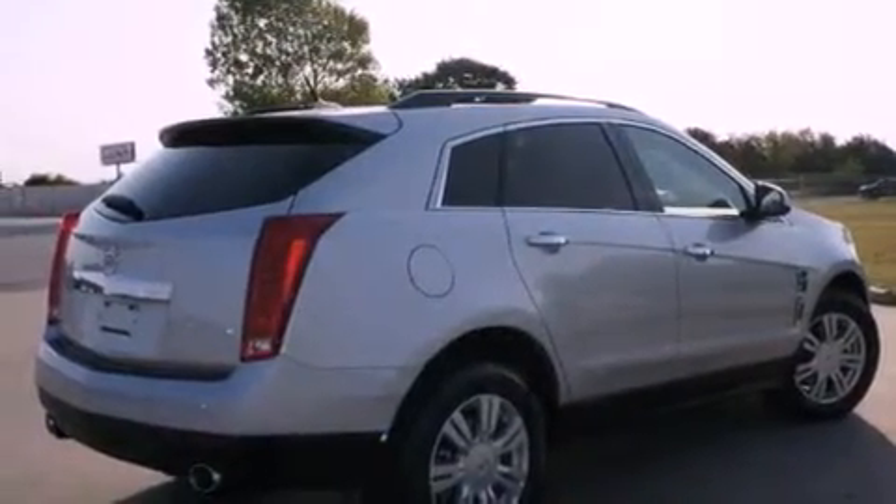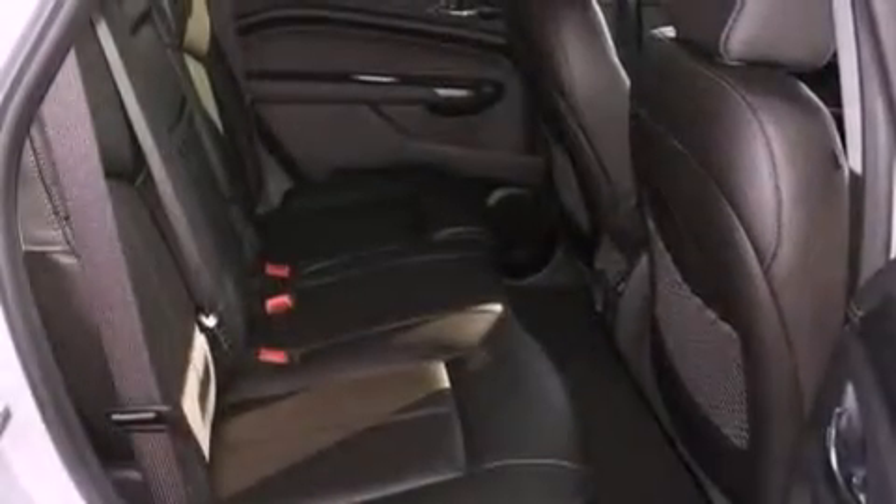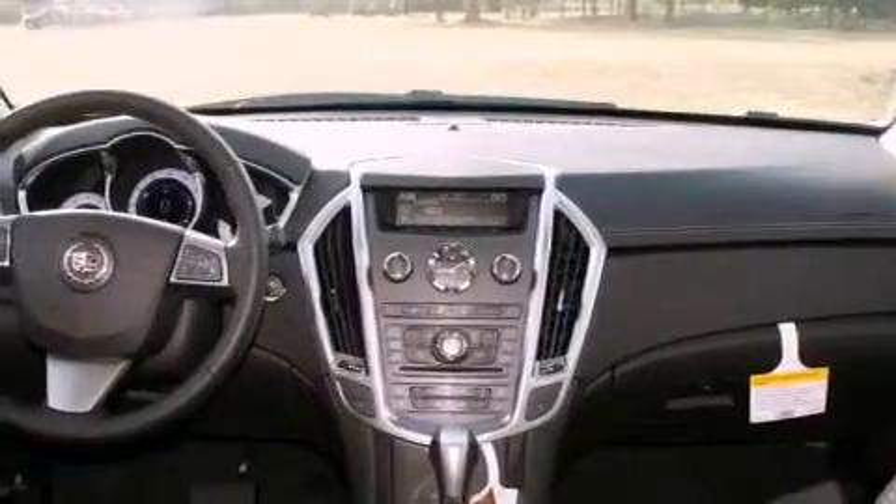Features include a Bose stereo system, air conditioning, cruise control, a digital information center, a security system, tinted glass, a traction control system, OnStar, fold-down rear seats, and alloy wheels.